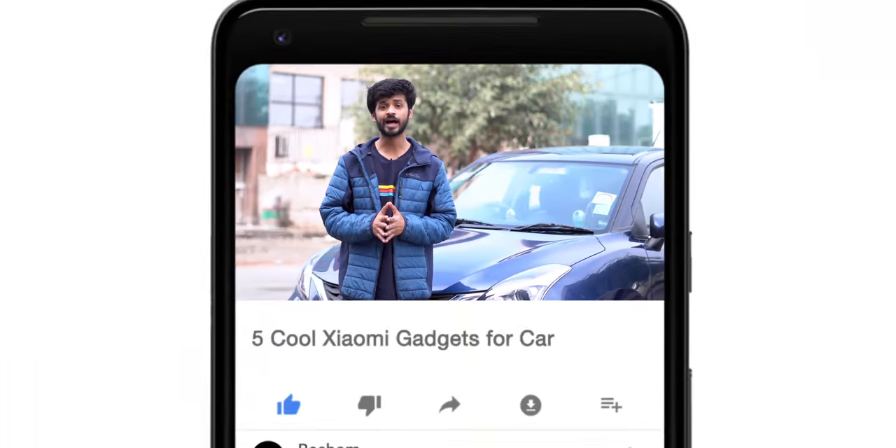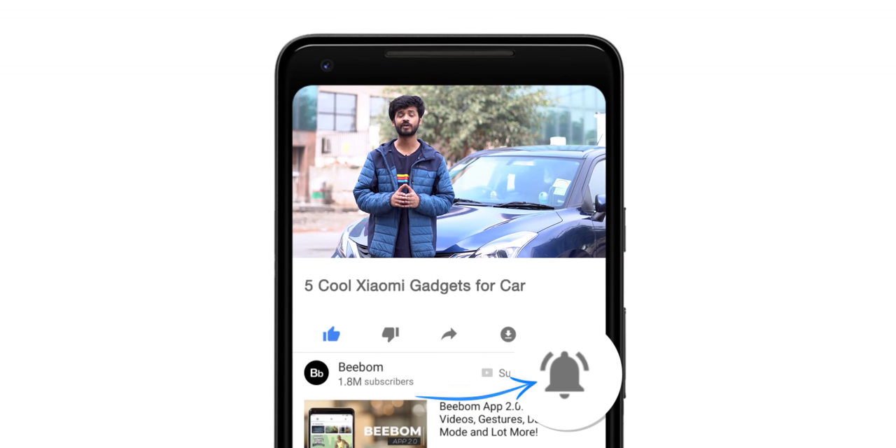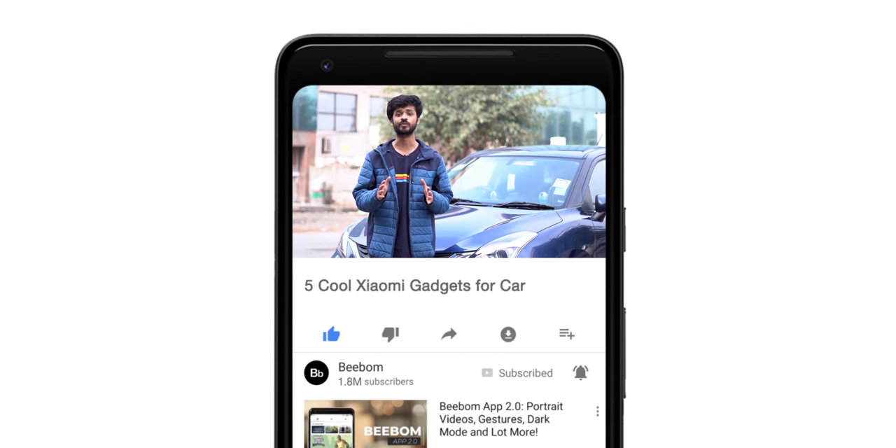Hey guys, I'm Akshay from bbom.com. I am finally back from my road trip — to China, just kidding — but I do have some cool Xiaomi car gadgets to show you guys, five of them actually. So let's jump right in, but before we do that, how about you hit the bell icon to get notified every time we post an awesome new video.